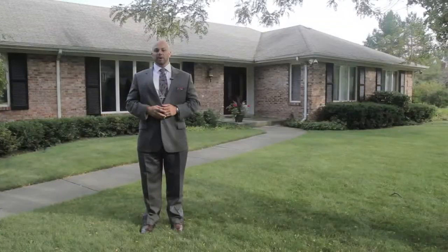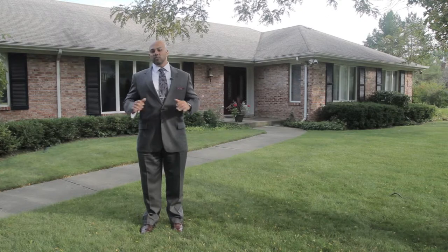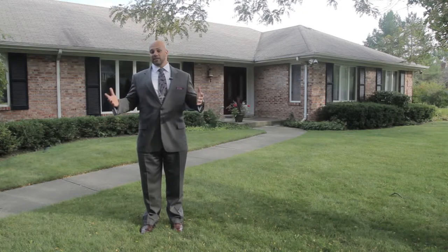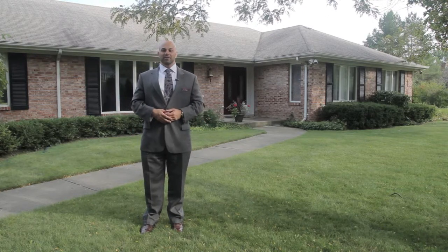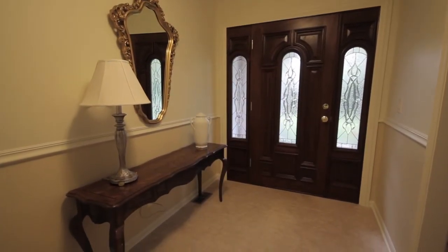I can't wait to show you this property because it's unlike any property you're going to see on the market. It's a rare find to have an acre of land and a sprawling ranch, which you could add to if you'd like. Follow me — I'm going to take you on a tour, entering through your front door.